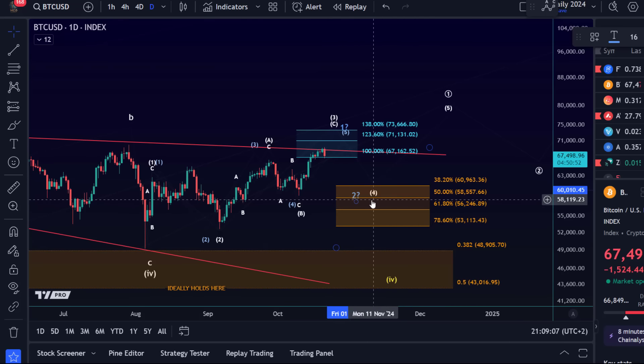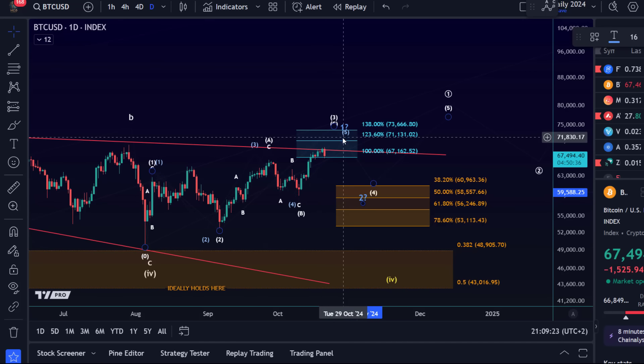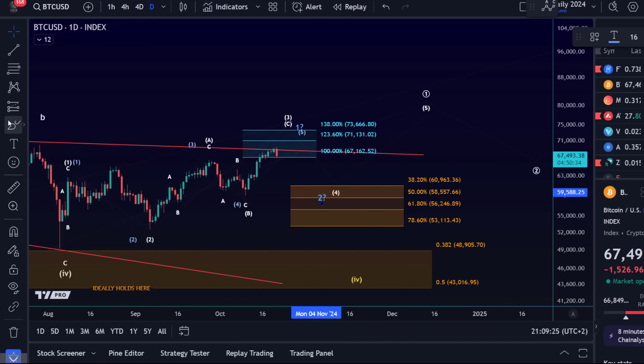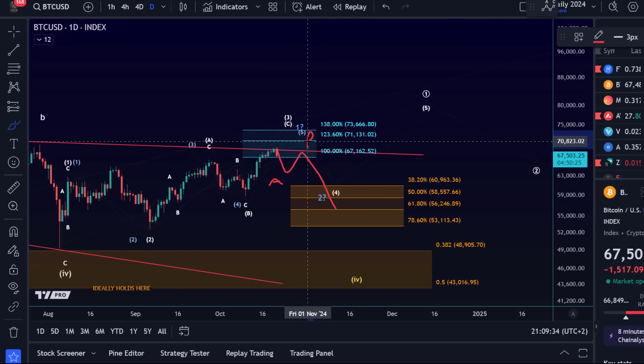That's the Fibonacci support area on the daily chart. The one hour chart gives us a first indication for a top to be in place, which will then be further confirmed if we see some impulsive movements to the downside. Ideally this decline would unfold as an ABC structure: the A wave can be an impulse, then a B wave corrective rally which can always overshoot, and then a C wave down into support.